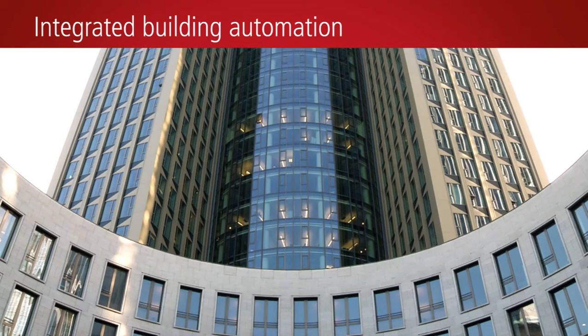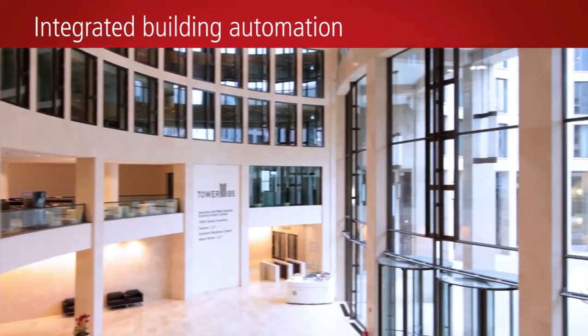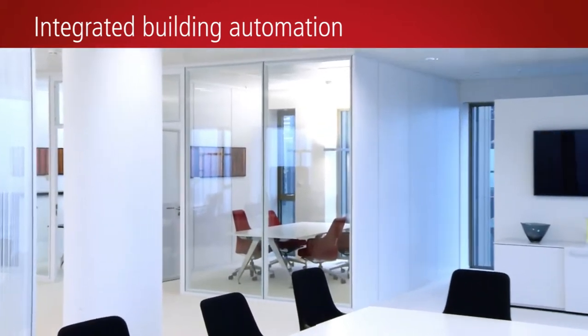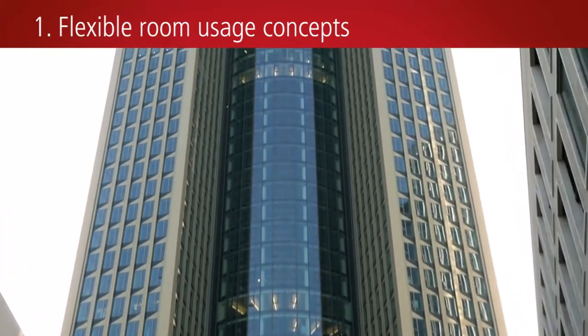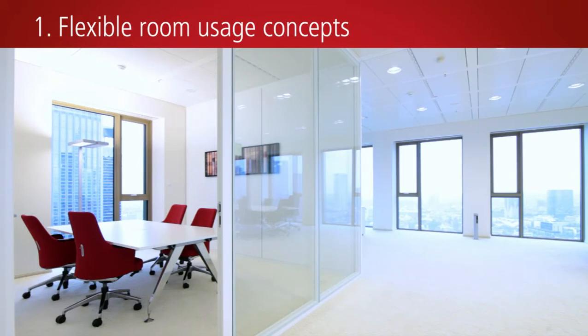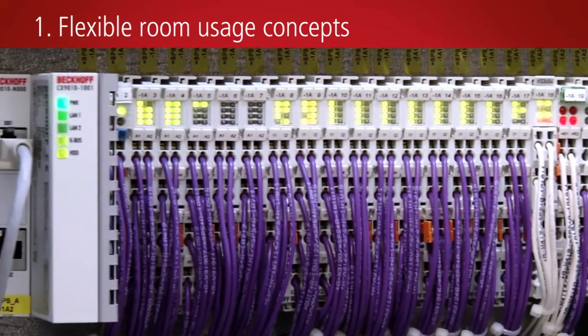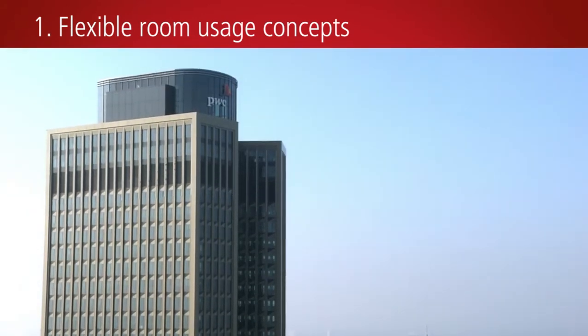The processed data is subsequently forwarded to the building management system level. From the point of view of both the building operator and the various tenants, a modern functional building must be adaptable to changing usage requirements and operable with the least possible use of resources. At the management and operation level, the FIS system from Hermos evaluates all requirement signals to ensure dynamic room management. The building's communication backbone is an Ethernet TCP/IP network consisting of redundant fiber-optic cable rings, with Bekoff automation technology linked to it floor by floor.